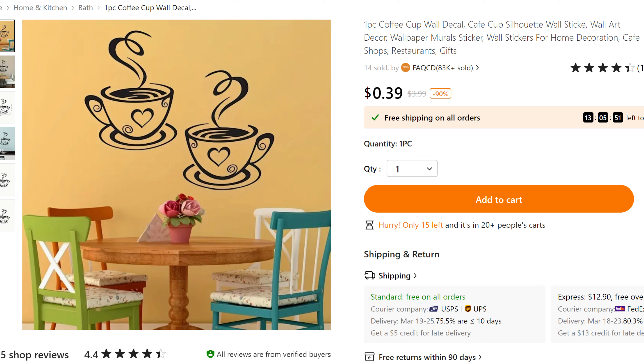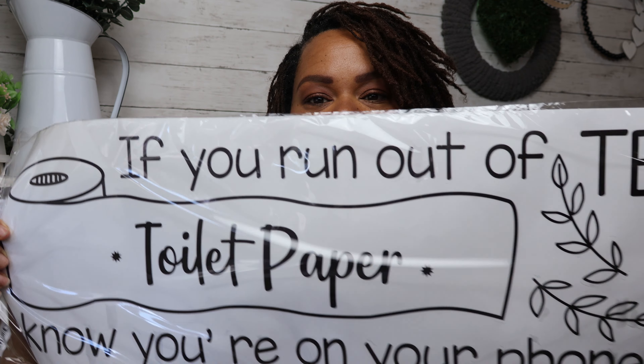The next thing is this really adorable coffee decal — it's just a sticker you slap on a sign and use some Mod Podge, super simple and easy. I also found this really large bathroom sticker — way larger than I expected — and it says 'If you run out of toilet paper, text me, because I know you're on your phone.' Super cute!